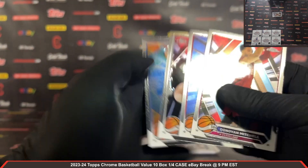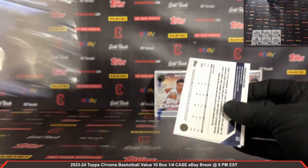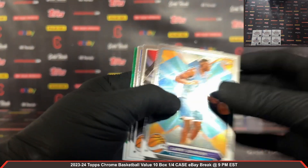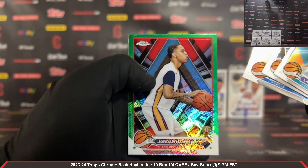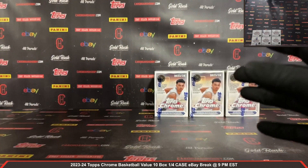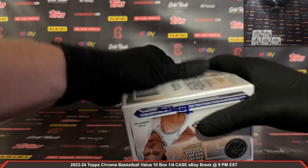Anthony Black rookie. Last pack out of box number four — another nice Lively rookie there, Jordan Hawkins green Topps rookie. Box number five, plastic coming off.